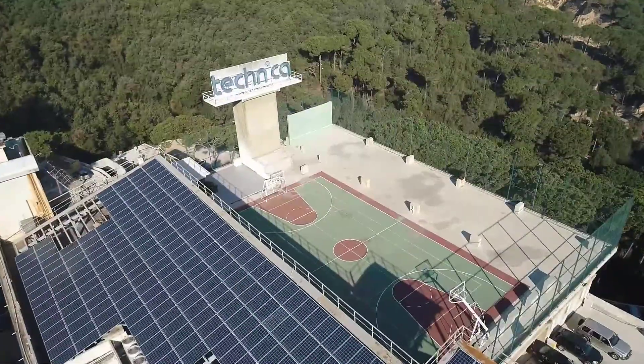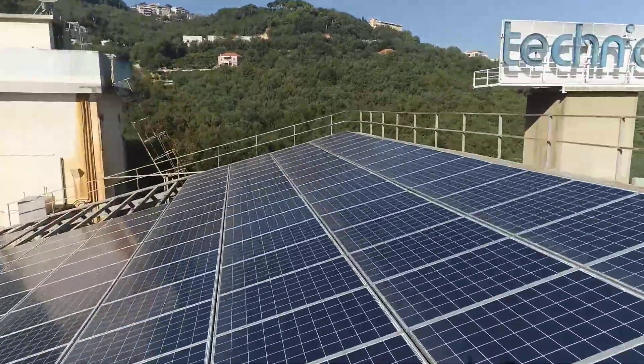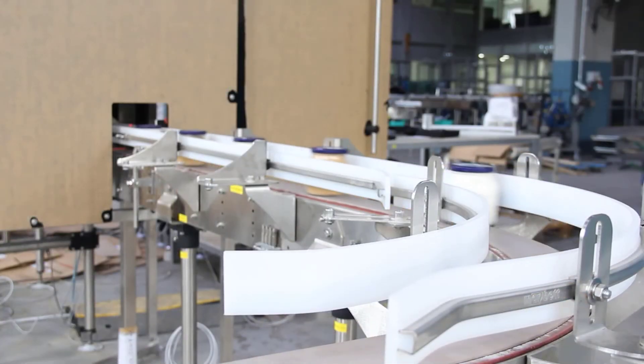Hi, my name is Fadi Shalita and I'm the Regional Sales and Development Engineer for Industry 4.0 Solutions at Technica International. We've been working closely with our partner SICK for sensors and vision systems to supply our customers with advanced quality inspection solutions.